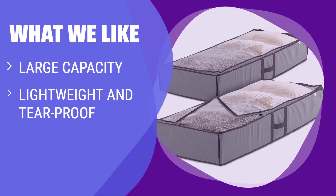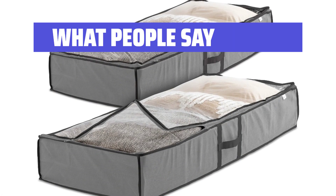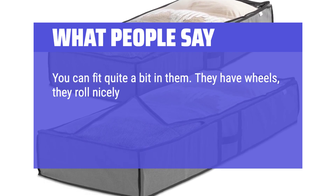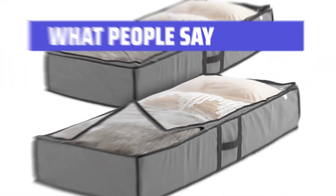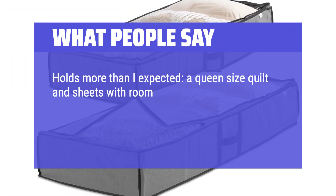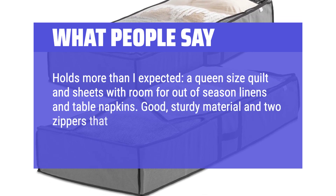What we like: large capacity storage that is lightweight and tear-proof, available in multiple hues. If you like to keep your items organized and easily accessible, this is the best choice for you. What people say: you can fit quite a bit in them. They have wheels, they roll nicely, they have complete zippered tops so no dust collects on whatever you are storing — these are a great value. Holds more than expected — a queen-size quilt and sheets with room for out-of-season linens and table napkins. Good sturdy material and two zippers that meet in the middle.